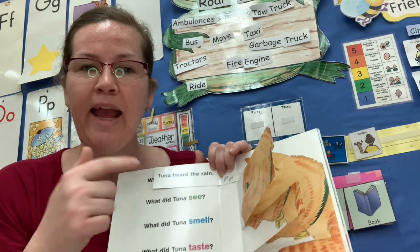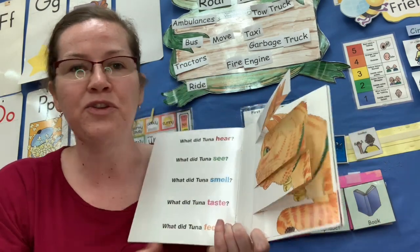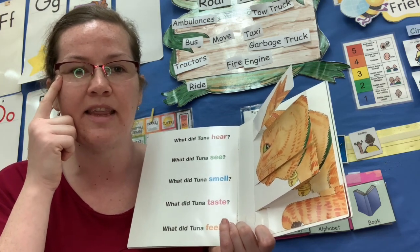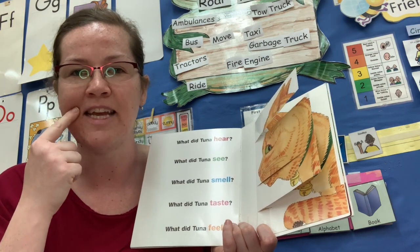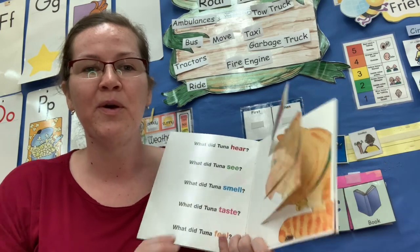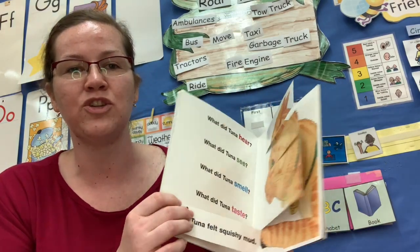Do you and Tuna use the same senses? Do you have ears to hear with? Do you have eyes to see with? Do you have a nose to smell with? Do you have a mouth to taste with? And do you have paws or hands to feel with? What was your favorite part about this story?